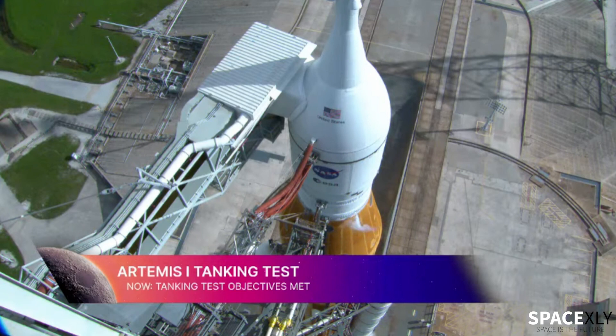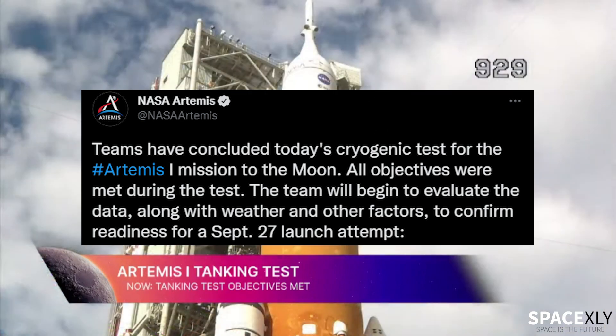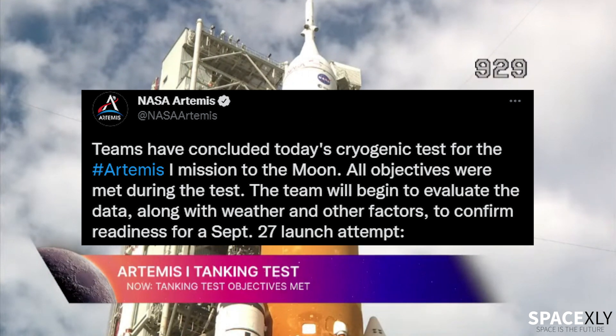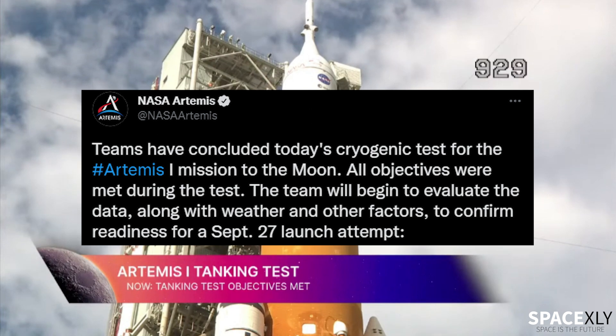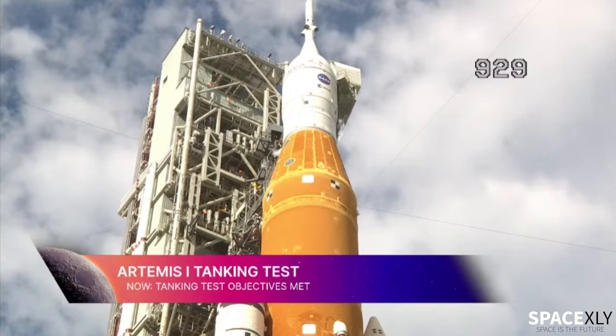NASA concluded its first-ever successful wet dress rehearsal. They call it a cryogenic demonstration test, but it was no different than a wet dress rehearsal. The agency said all the goals were met, and they gathered important data from the hydrogen leak they encountered during the early stage of fueling the tank. It was a hugely positive step toward the Artemis 1 launch attempt.